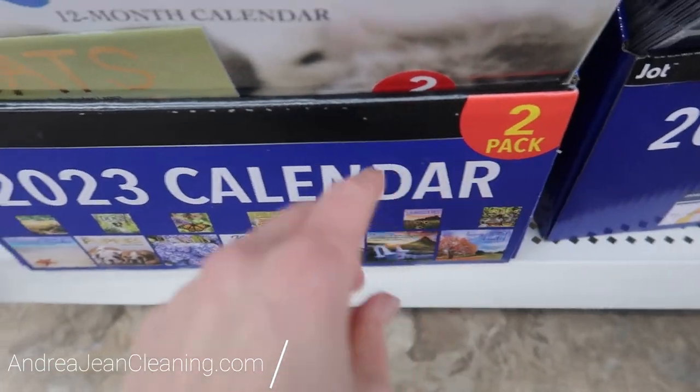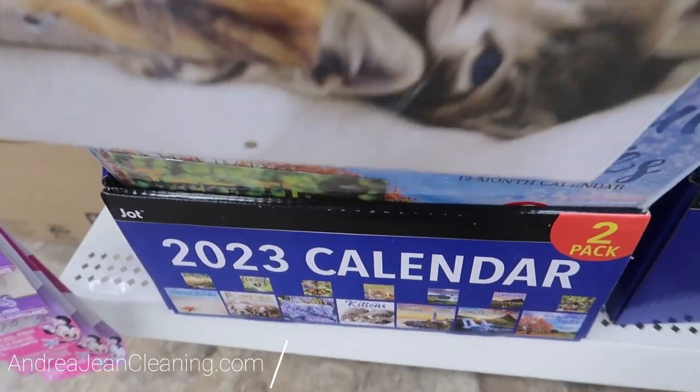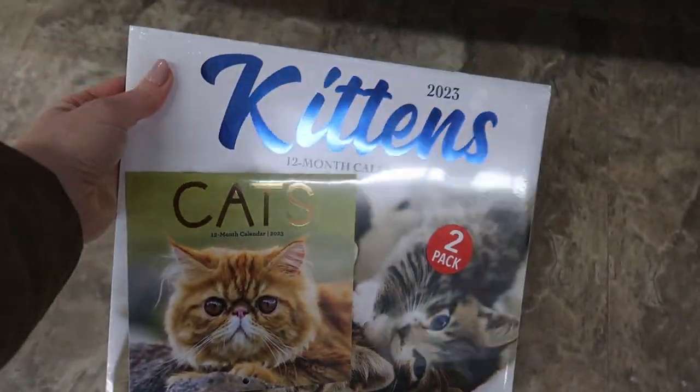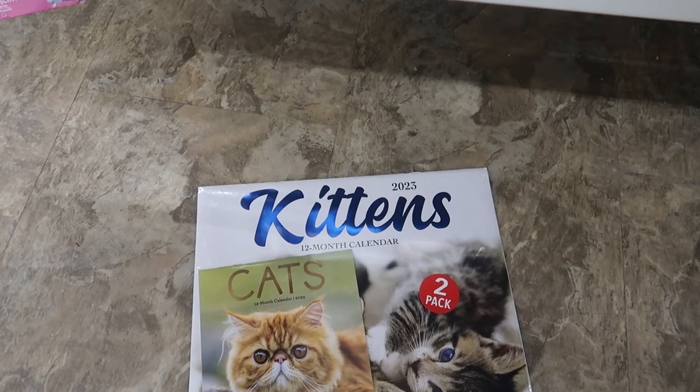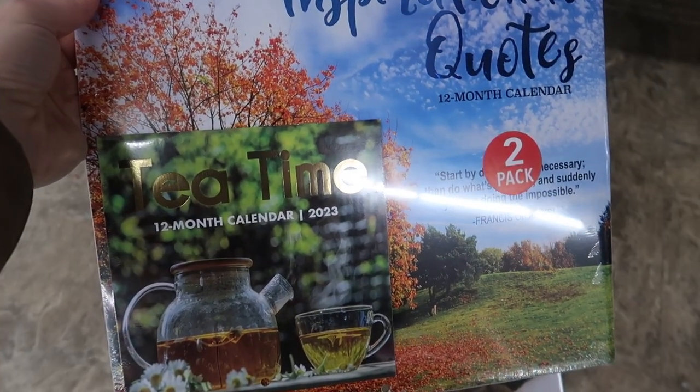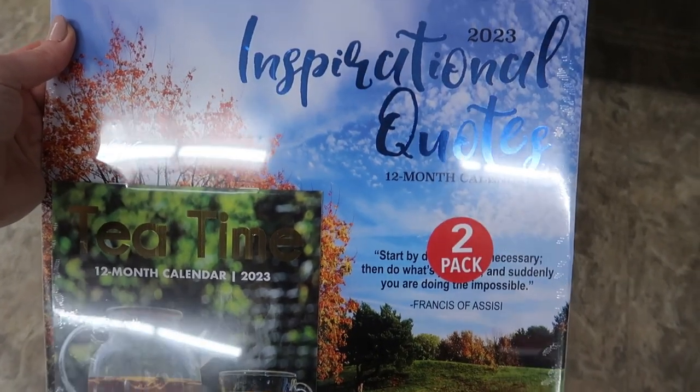Today I'm going to be sharing with you some of the best Dollar Tree calendars that I have ever seen in 2023. I have something for everybody in this video. It's a great time to get organized as we enter the new year. If you love cats, this is definitely available for you.